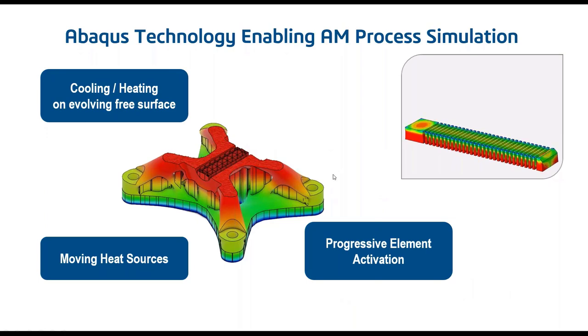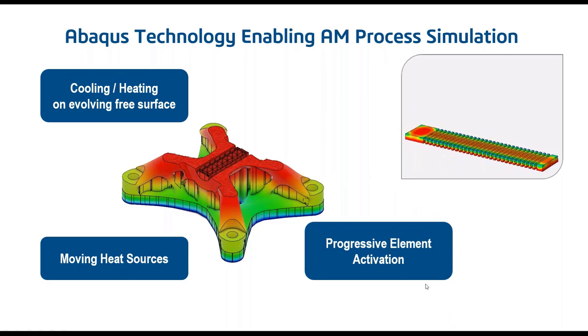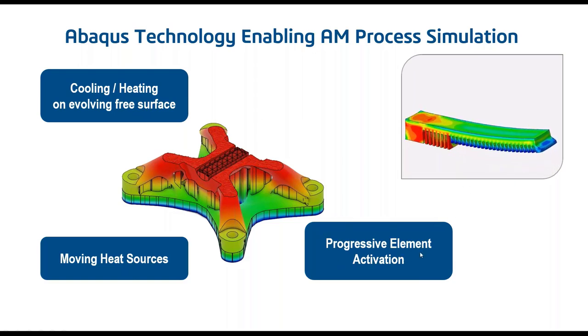Fluid-structure interaction is another common phenomenon. Some FSI problems — such as tire hydroplaning, paste squeezing from a tube, or splashing water — can be done entirely inside Abaqus Explicit. Additive manufacturing simulation is another advanced capability, developed over the last five or six years, using special technology to progressively activate elements layer by layer, introduce localized laser heating, and track the evolving free surfaces with appropriate boundary conditions.